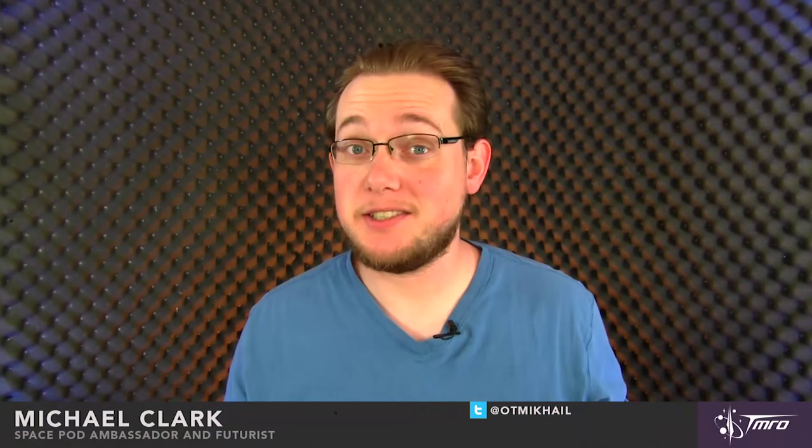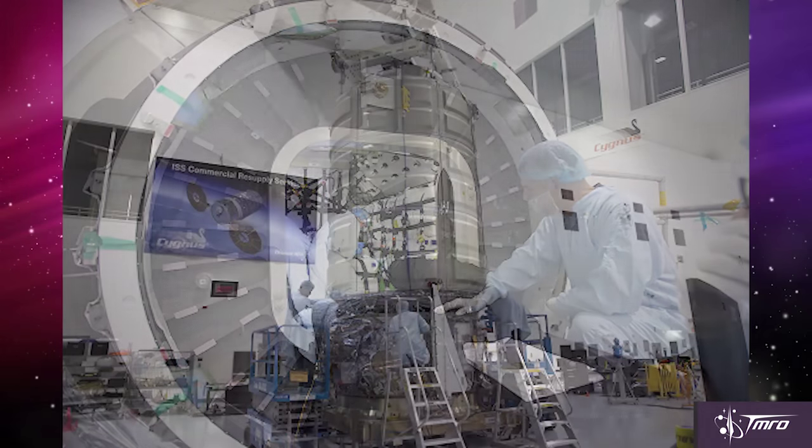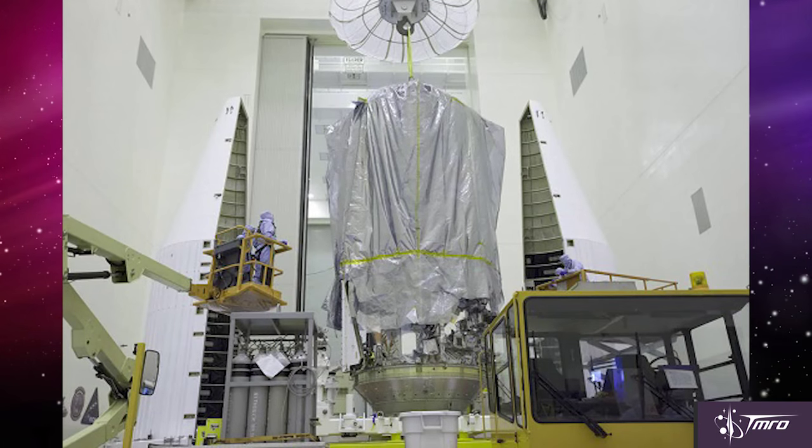So first off, Orbital ATK is getting ready to launch their Cygnus cargo freighter to the International Space Station on December 3rd — that's the tentative date for launch. Since they had a failure last October, they will be launching on top of an Atlas V rocket. That Atlas V rocket has already arrived at Kennedy Space Center and is being prepared. Right now the Cygnus cargo freighter is still going through lots of preparations and testing and will soon be put inside of the Atlas V fairing adapter, and then once all the different pieces are assembled together, they will be ready to launch.